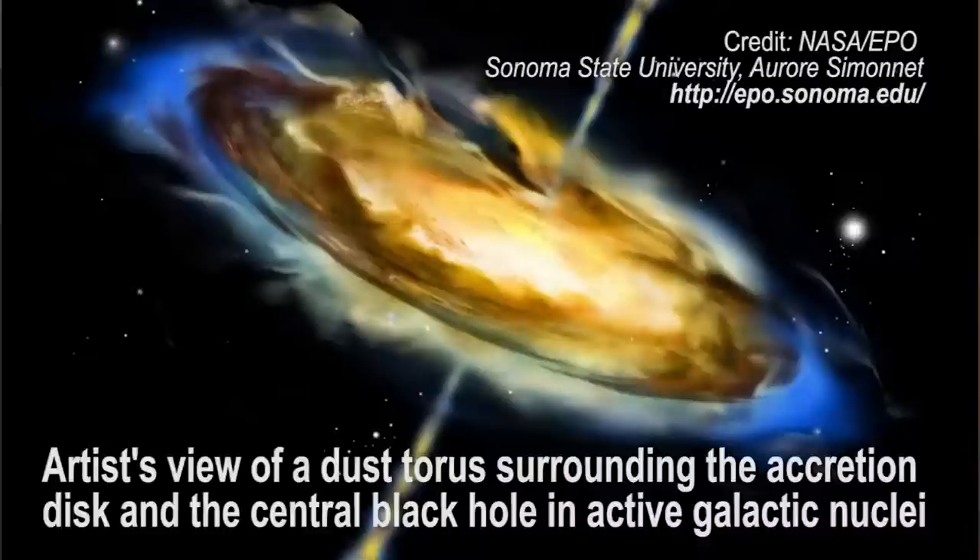However, using AMBER, they were able to achieve the resolution needed to see the hot ring of dust, called an active galactic nucleus. The overarching goal is to learn how the supermassive black holes that lie in the center of galaxies are fueled.